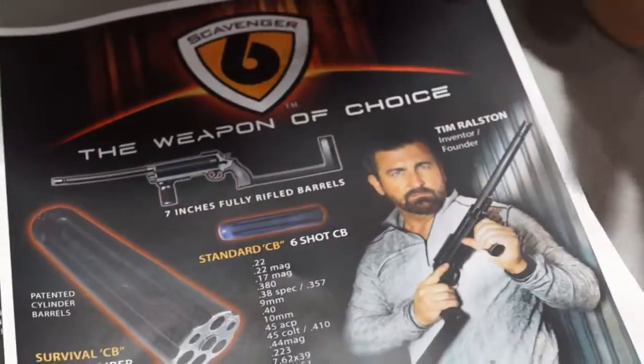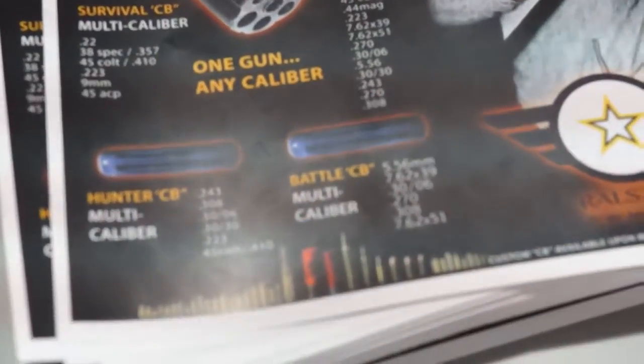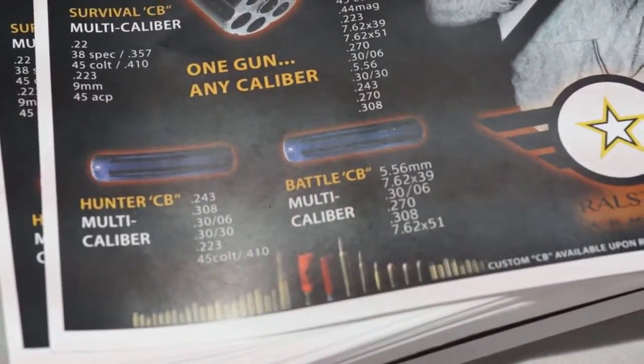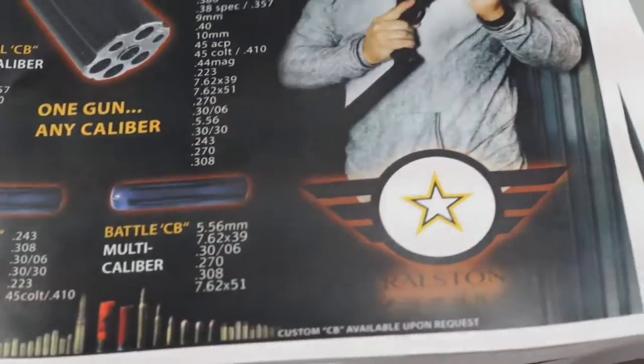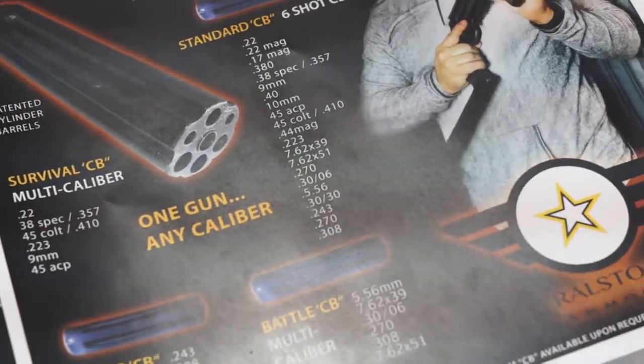Basically what you're looking at is one gun that can shoot any caliber that you want — and I mean that, any caliber. Other than a .50 cal, the size is not going to matter. You've got a .22 all the way down to a .308, in six shots.